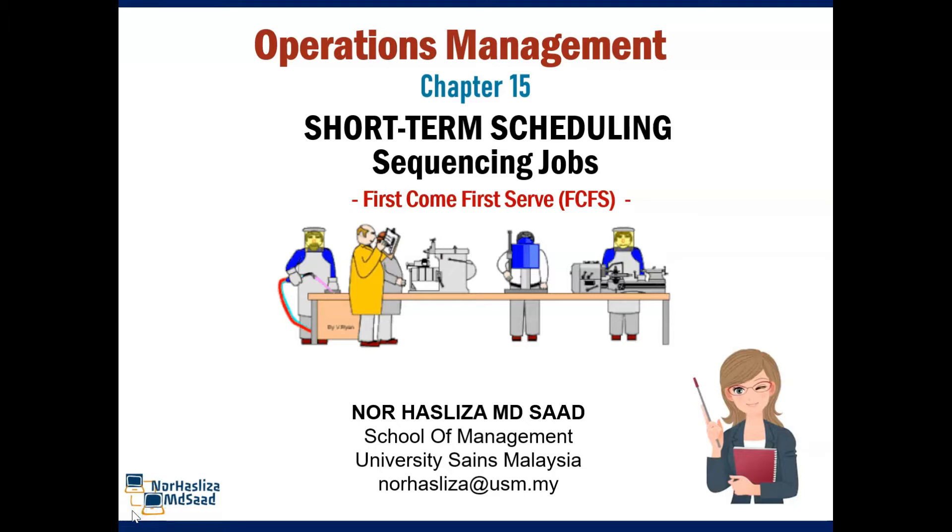Salam and hi! In this video, I will show you short term scheduling using sequencing jobs — first come, first serve.